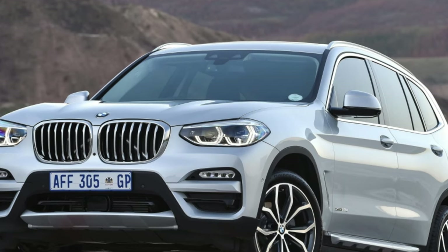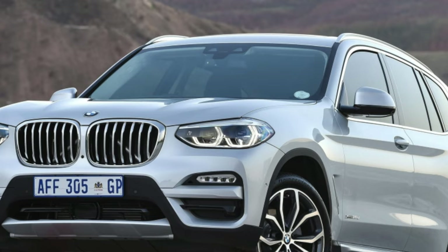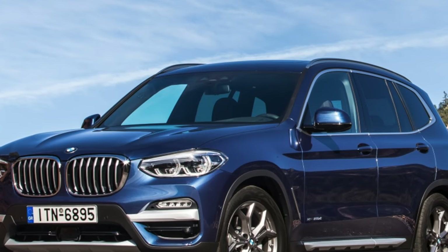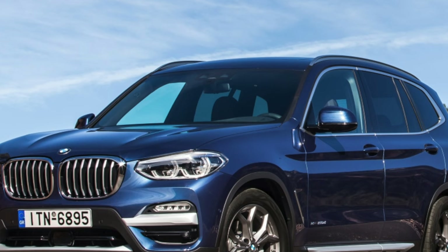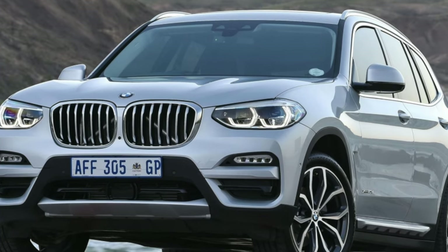The BMW X3 of the third generation is an expensive car to maintain, complex, mostly with two-liter supercharged and direct injection engines. There are many potential problems here, but we can advise you on which version to choose so that you do not despair later.